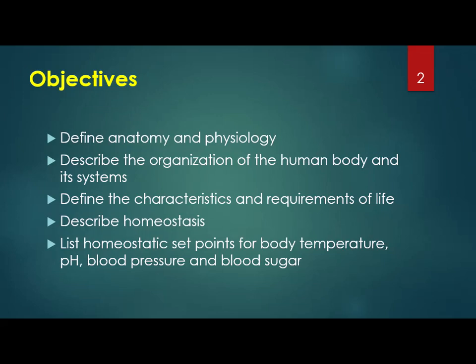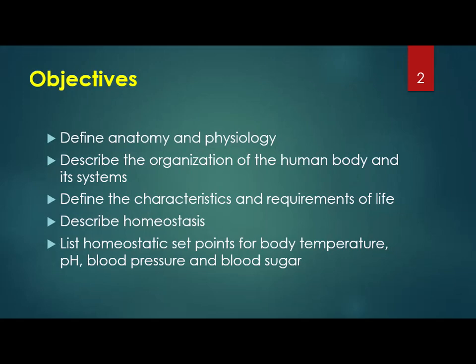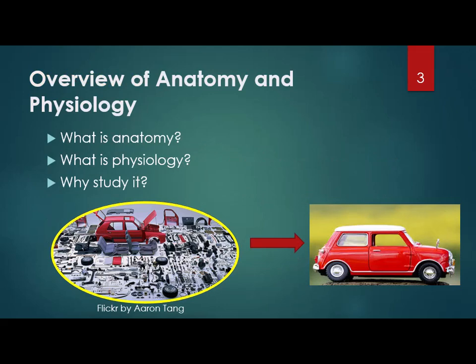Unit 1, the introduction to Biology 105, is about anatomy and physiology. We're going to talk about the organization, the characteristics and requirements of life, some body systems, and then at the end of the PowerPoint show is a bunch of anatomical terms that is basically your lab. Anatomy is the study of the parts and physiology is the study of the function. So all the parts of the car make up the car, and once all the parts are correctly in order, they should function to make that car go. You're going to learn parts and how they function together to make you who you are.